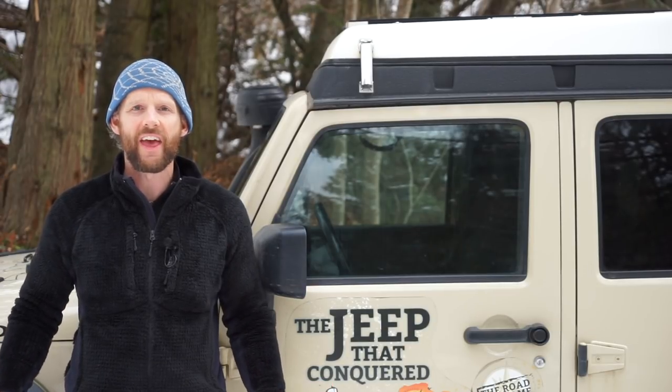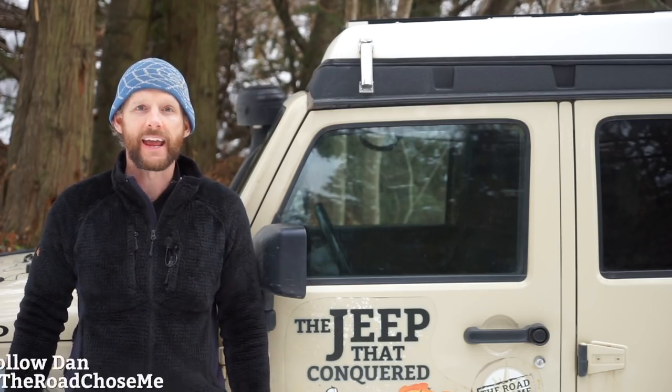Welcome back to another episode of The Road Shows Me. My name's Dan Grech, and on today's episode, I'm going to cover the top five mistakes that I think people make when they're starting out in overlanding.